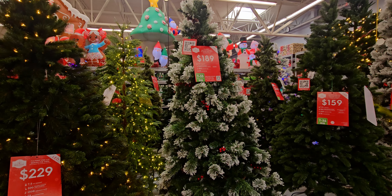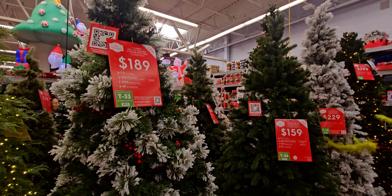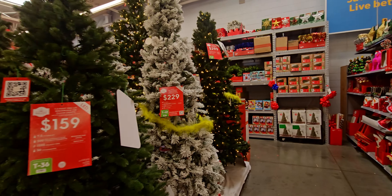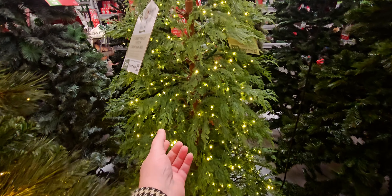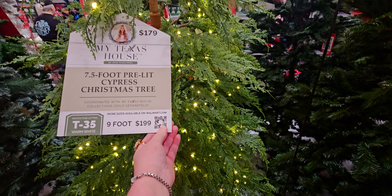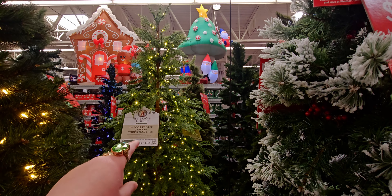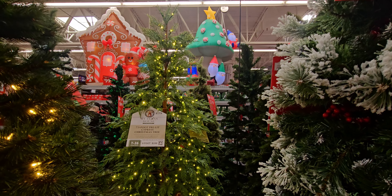Hi friends, welcome back to my channel, it's me Sarah Star. I'm at Walmart checking out Christmas, seeing what they have new. I want to show you what I'm getting today — the My Texas House seven-and-a-half foot pre-lit cypress Christmas tree. This is the last one they're getting at this location, so they're giving me 50% off because it's the floor model.